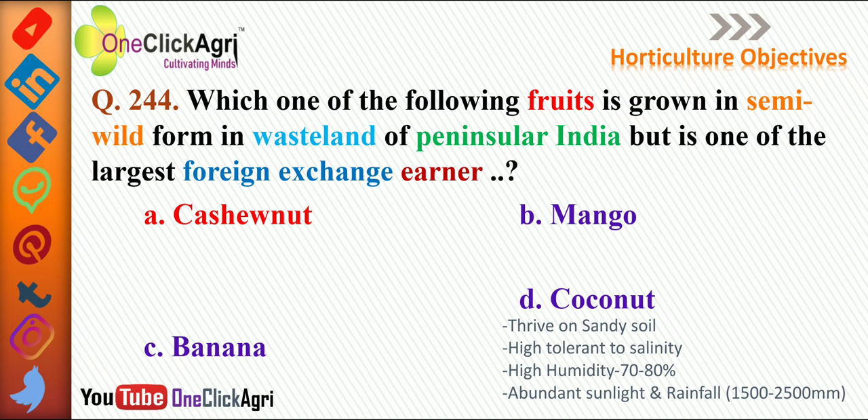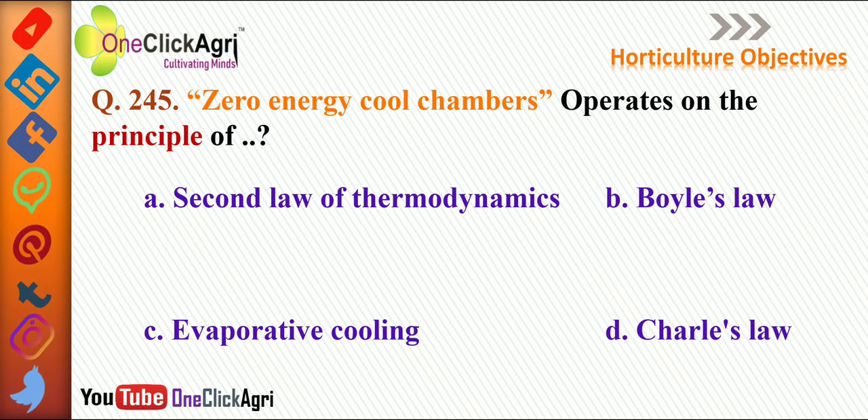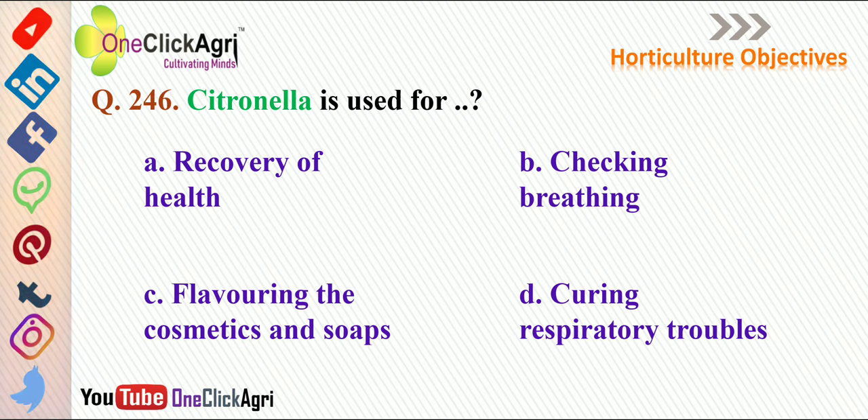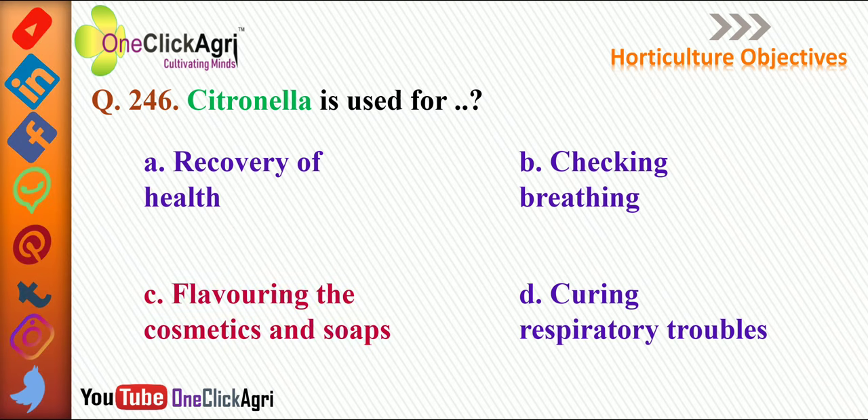The next question: zero energy cool chambers operate on the principle of evaporative cooling. The other options include the second law of thermodynamics — heat cannot flow from a colder body to a hotter body — Boyle's law, which states an inverse relationship between pressure and volume, and Charles' law, which states that volume of gas is directly proportional to its temperature at constant pressure.